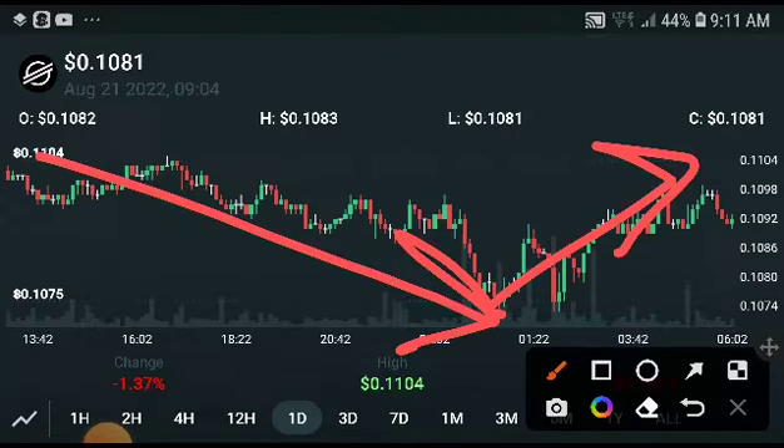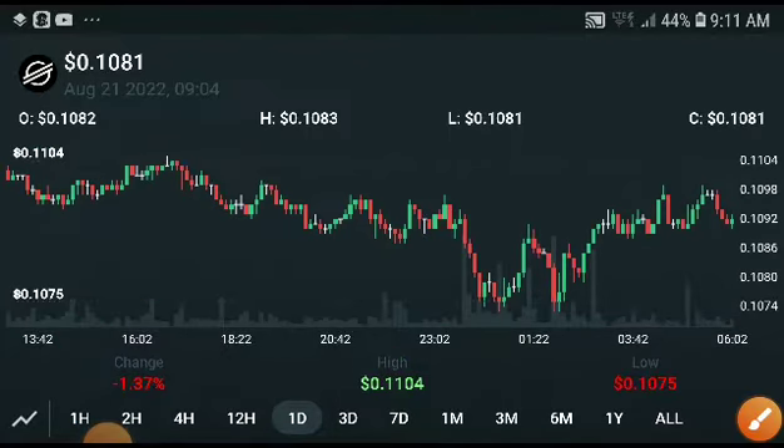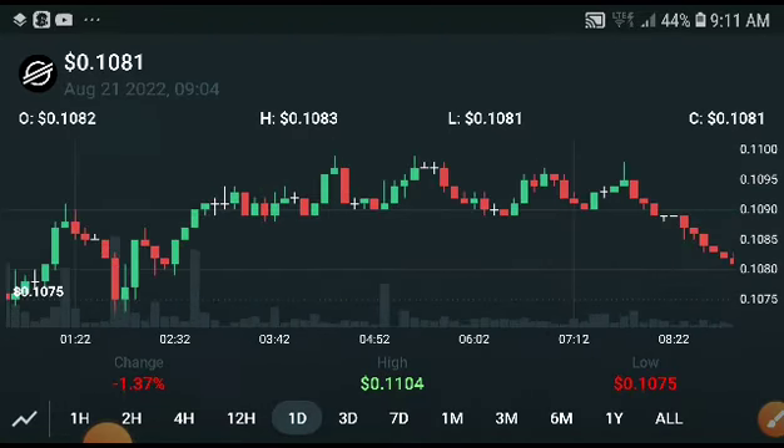If we look at the Stellar XLM condition, from the last 24 hours, and especially the last six hours, the price of Stellar XLM increased very fast. Otherwise, looking at the broader picture, in the last 24 hours there was minus 1.37 percent — the price of Stellar XLM was decreasing. That is really bad news, but 100 percent I believe the price will pump up and increase.